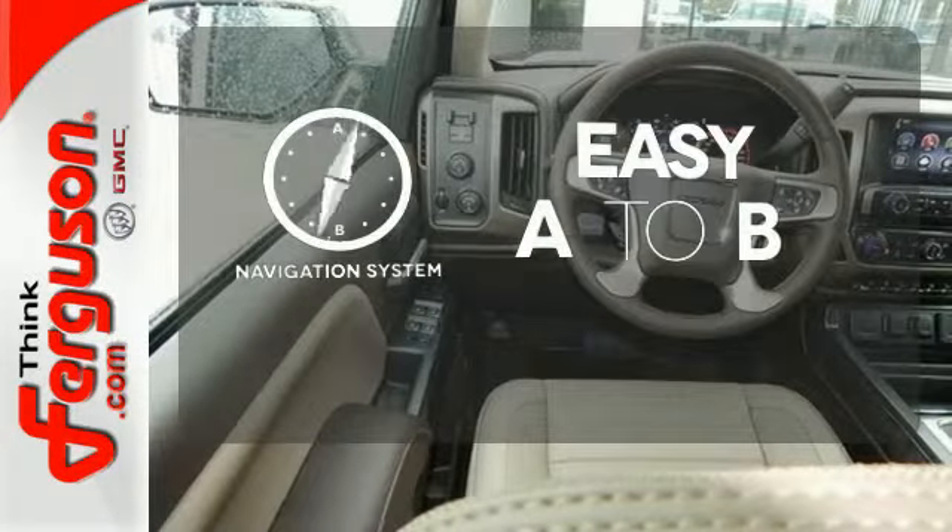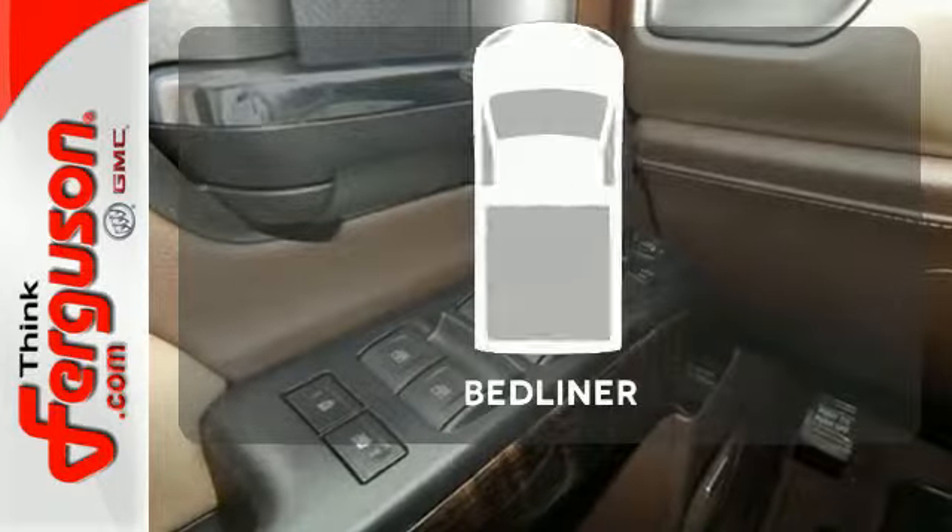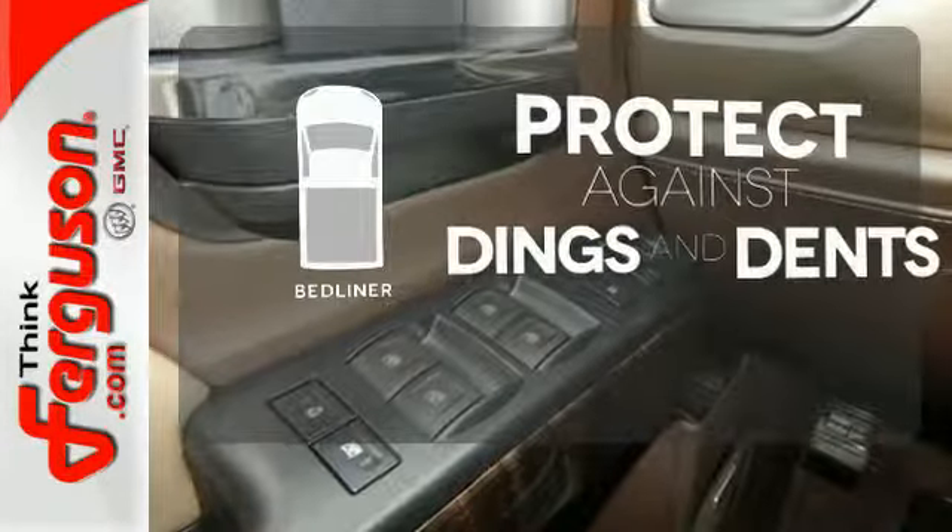Feel confident getting from point A to point B with a navigation system. Protection for your truck and your haul comes with a bed liner.